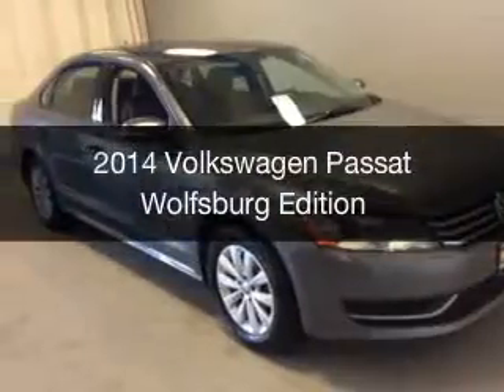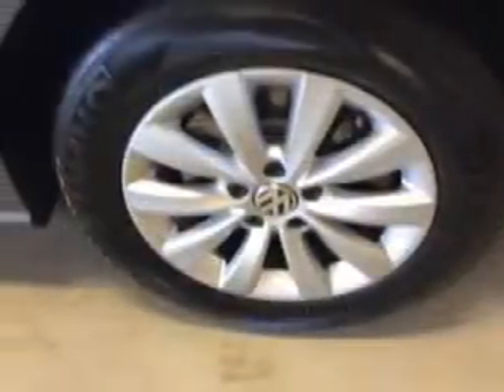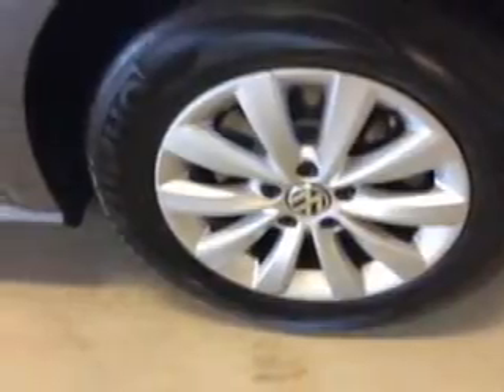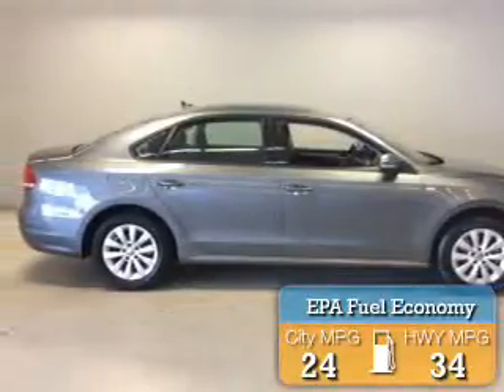This is a used 2014 Volkswagen Passat. It's powered by front wheel drive, an engine, and an automatic transmission. Great fuel efficiency saves you money by requiring fewer trips to the gas station.